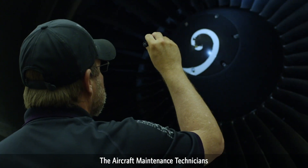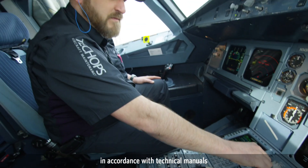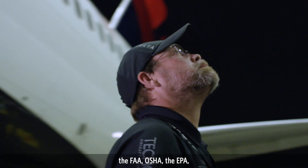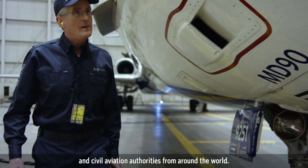Aircraft maintenance technicians maintain aircraft engines and components in accordance with technical manuals, as well as requirements set forth by Delta, the FAA, OSHA, the EPA, and civil aviation authorities from around the world.